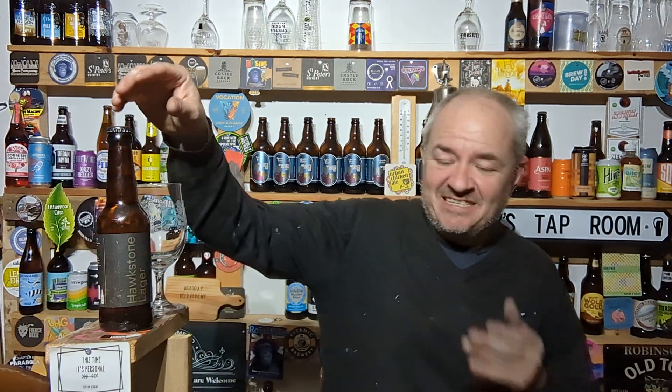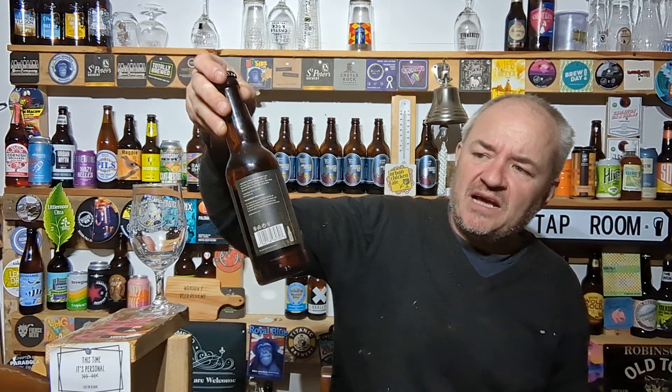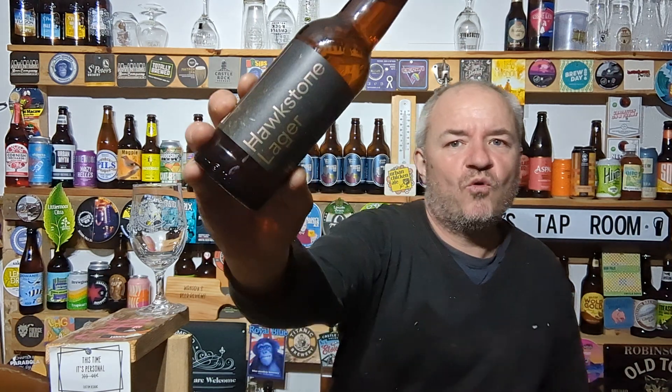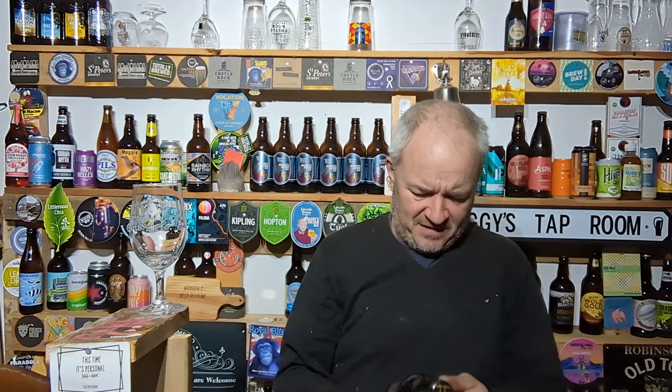Hello and welcome to another Raggy's Beer Review over in Raggy's Taproom. Apologies for the unkempt look - decorating, gardening, decorating, and internet work, so always busy, always busy. Big thanks to my mate Keith for sorting me out two bottles. I did a quick review the other day but I needed a proper review, so this is Hawkstone Lager - Jeremy Clarkson's lager from his Diddly Squat Farm. A premium Cotswold lager, 4.8%.